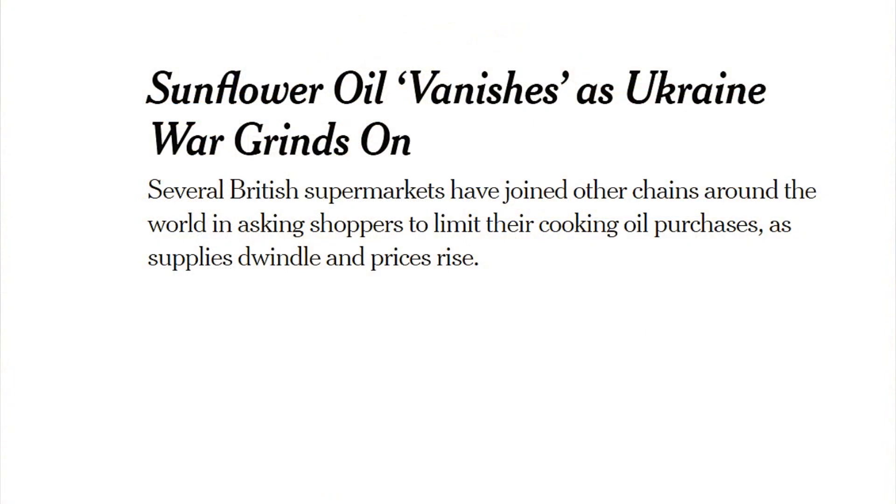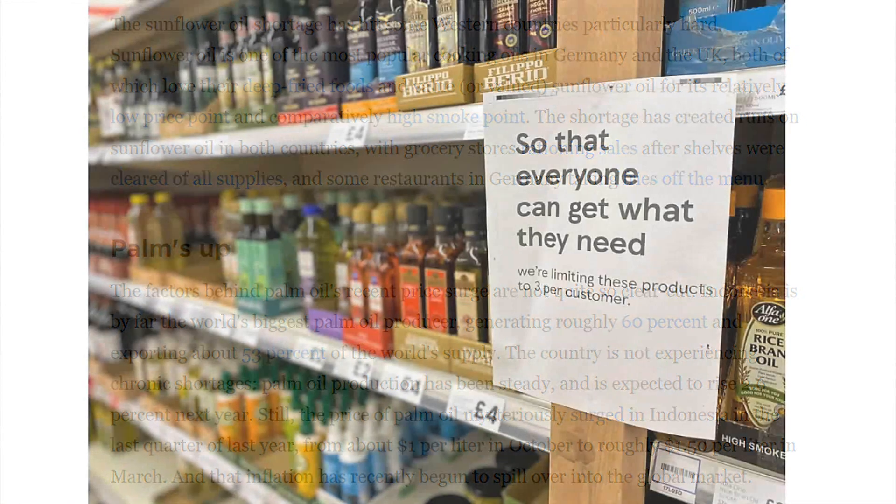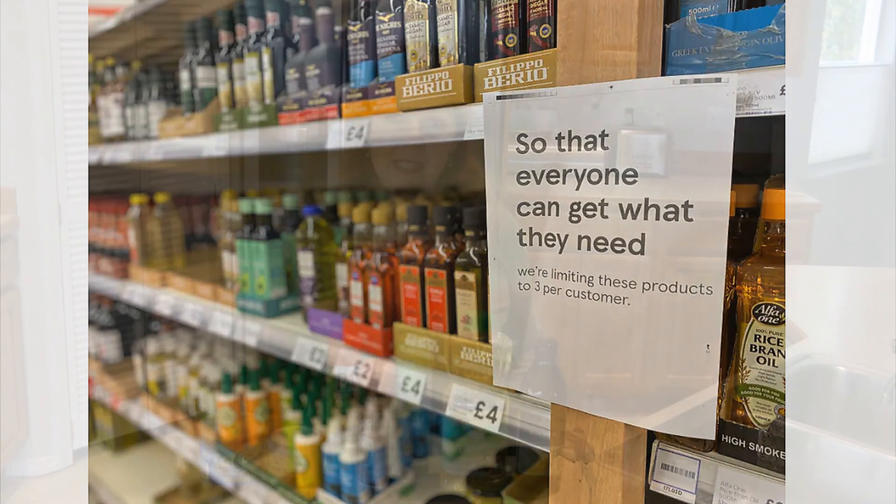Hi, it's AlaskaGranny. Oil shortages are a reality in our world today. There are so many events happening all over the world, whether we're aware of all of the details or not. Oil shortages of all types of oils are a reality. If having enough food stockpile is a concern of yours, you may want to stock up on the oils that you use as well. Here are some of the oils that I prefer to use.